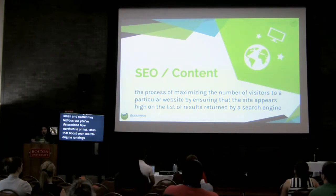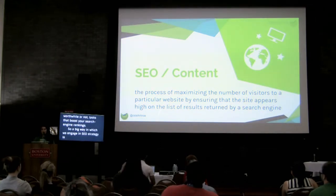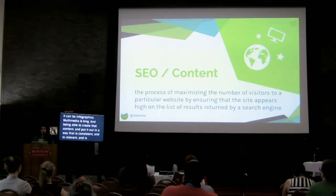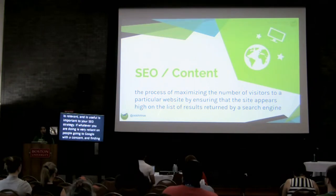A big way in which we engage in an SEO strategy is by creating quality content. When we say content, a lot of us WordPress people think blogs, but content can also be videos, tutorials, infographics - multimedia is king. Being able to create that content and put it out in a way that is consistent, relevant, and useful is important to your SEO strategy. If whatever you are doing is very reliant on people going to Google with a concern and finding you, then content is going to be the way in which you draw them in. The way you win SEO on the most broad level is by being useful.